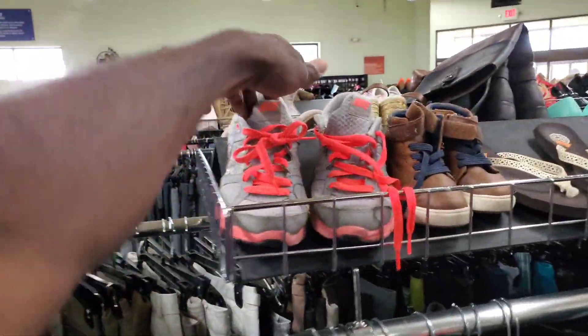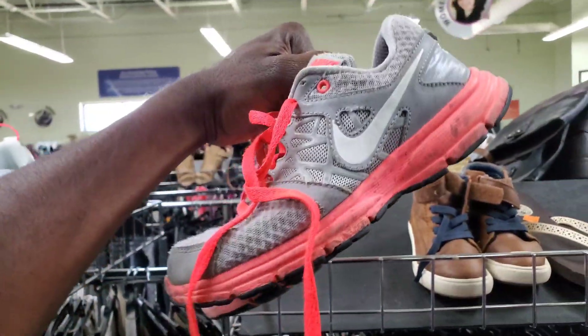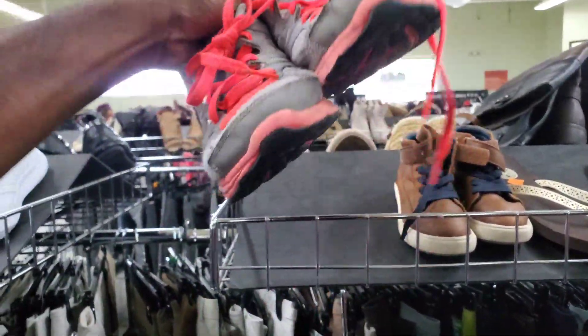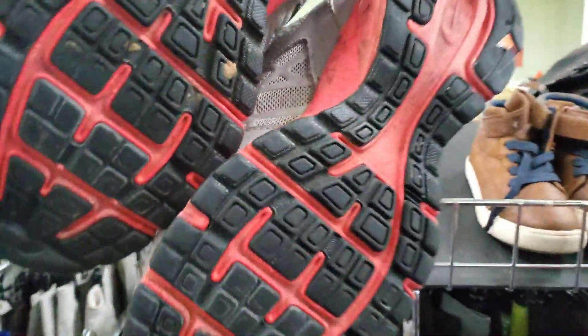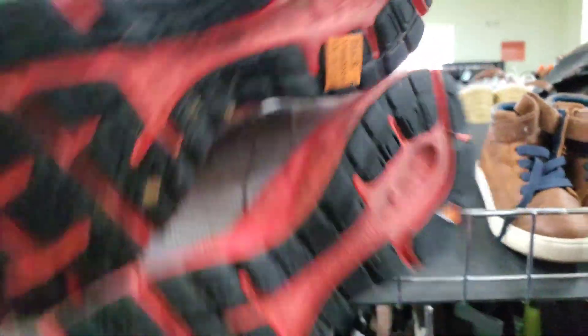If they're baby shoes and they're Jordans, I always try to pick those up. These are just busted — really busted. They priced them at $6, which is pretty normal. Guys, what is the average price of shoes at your local Goodwill?